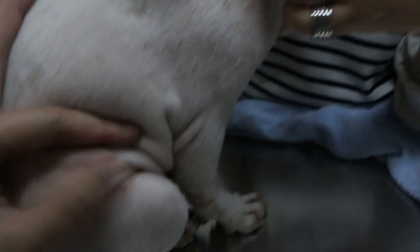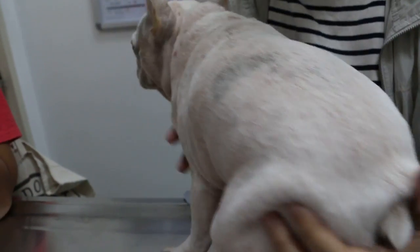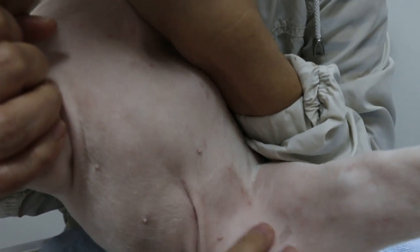Some of them are ringworms, some of them are from biting — he bites himself. Does he stay on his belly? He does. He seems to be okay, but there are small ones here and there.